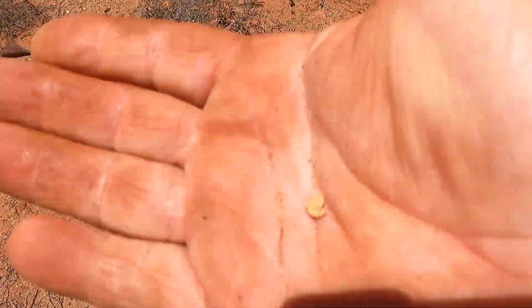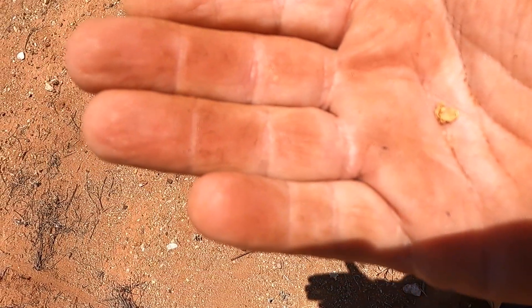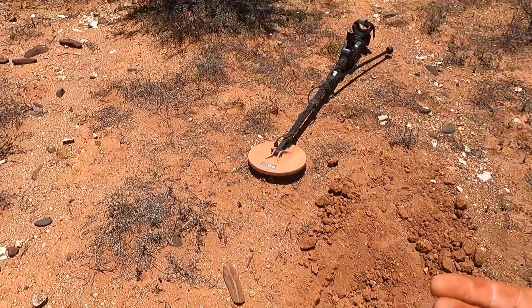That's probably about the smallest of the pieces I've got so far, but I think the biggest is probably one and a half grams I'd say. She's probably about 0.3 — it's fairly thin. But it hasn't been a bad spot, so we'll keep on chaining and see how we go. Happy days.